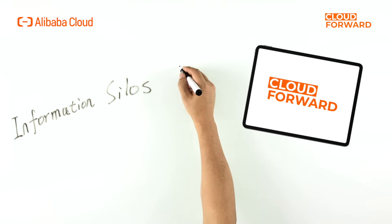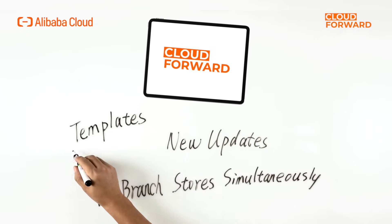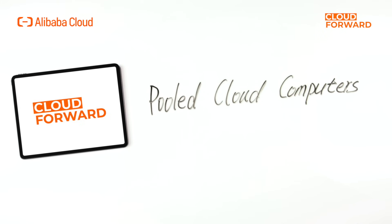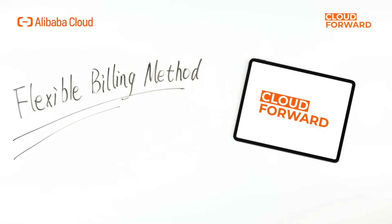Furthermore, enterprises do not need to construct branch office data centers, avoiding the issue of information silos. Cloud computers can be created in batch from the same template for consistency. When new updates are available, they can be pushed and applied to the cloud computers of all branch stores simultaneously. Full cloud computers can help customers further reduce cost, as its flexible billing method and low device computing power requirements maximize cost savings.